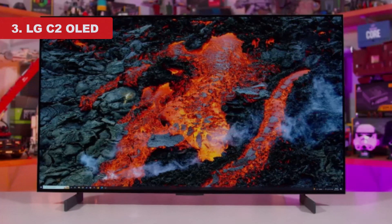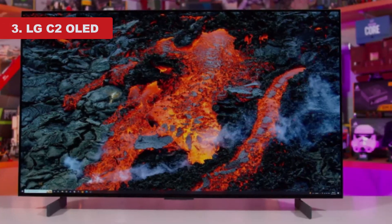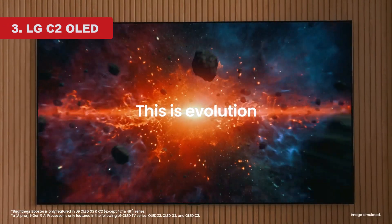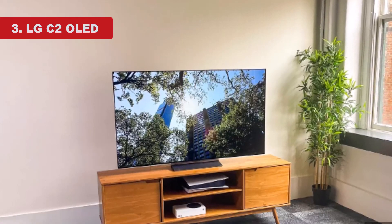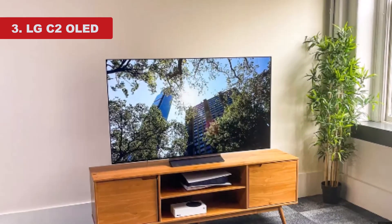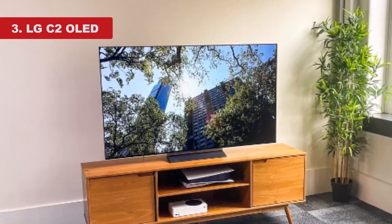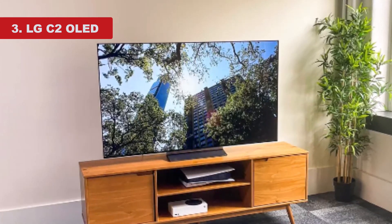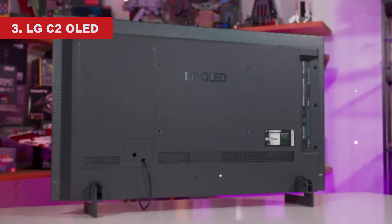Number 3: LG C2 OLED. The LG C2 OLED is the best mid-range OLED TV we've tested. Although all OLEDs deliver similar fantastic picture quality, this one stands out for its value with its many gaming-oriented features. It provides the same stunning picture quality as other OLEDs in dark rooms, with perfect blacks and no blooming around bright objects. However, it uses a different OLED panel than the Samsung S90C OLED, so its colors aren't as vivid.